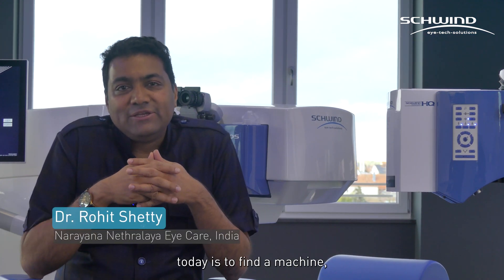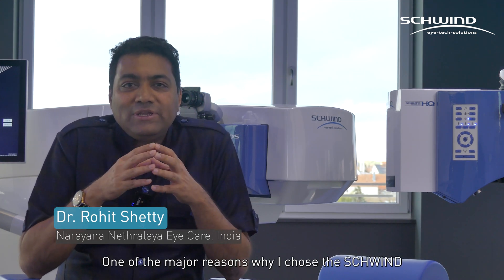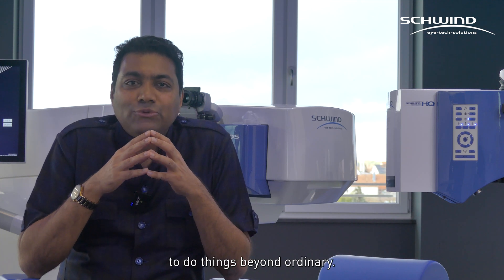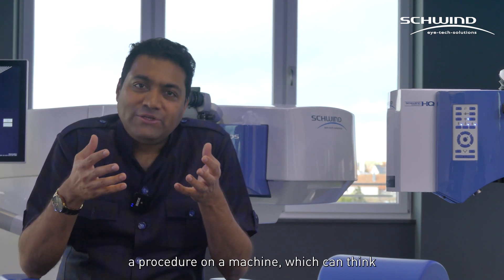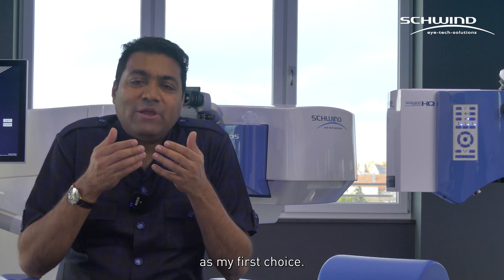One of the biggest challenges for refractive surgeons today is to find a machine which can do multitasking. One of the major reasons I chose Schwinn, a Maris 1020 Hertz machine, is because of its capacity to do things beyond ordinary. I tell my patients that I'm doing a procedure on a machine which can think very smartly and work very efficiently. That is the reason I chose Schwinn as my first choice.